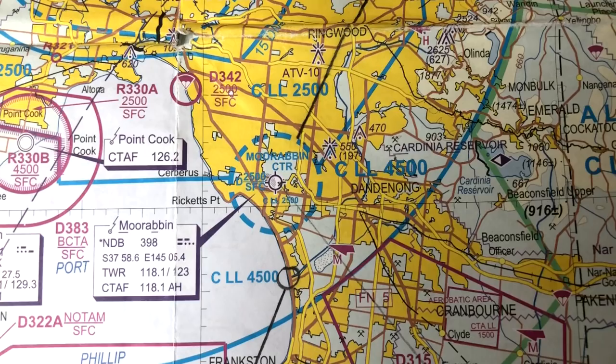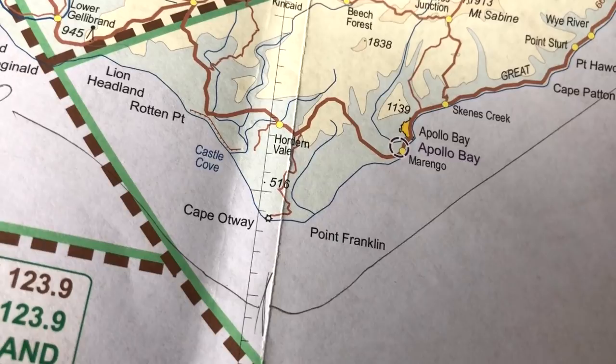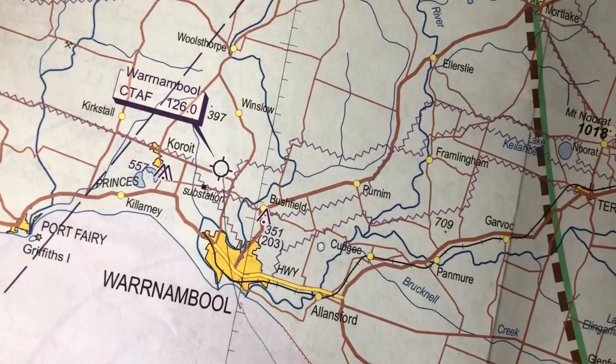This is a flight I've wanted to do for quite a while. We're gonna go from Moorabbin Airport south around Port Phillip Bay, over the heads, over to a place called Torquay, and then turn down the coast, fly down to Cape Otway and then up the coast towards Warrnambool, hopefully getting some great pictures of the Great Ocean Road. The pre-flight's all done, we've got full tanks, plenty of fuel to get to Warrnambool and back. Let's go sightseeing!